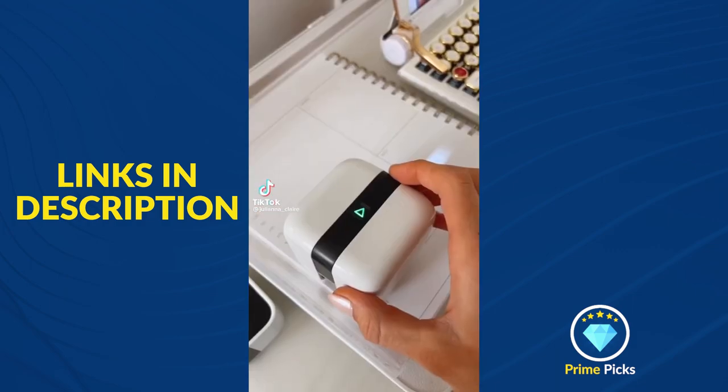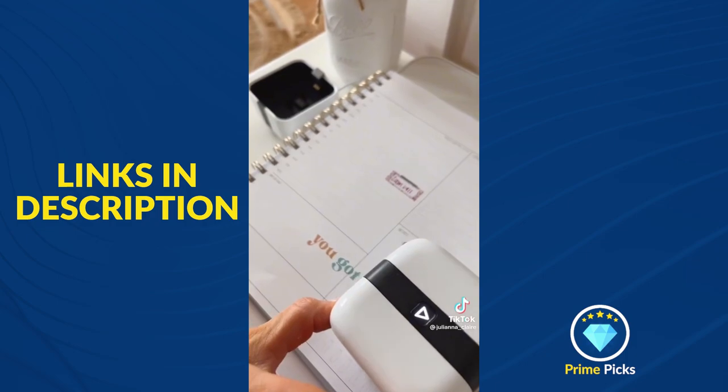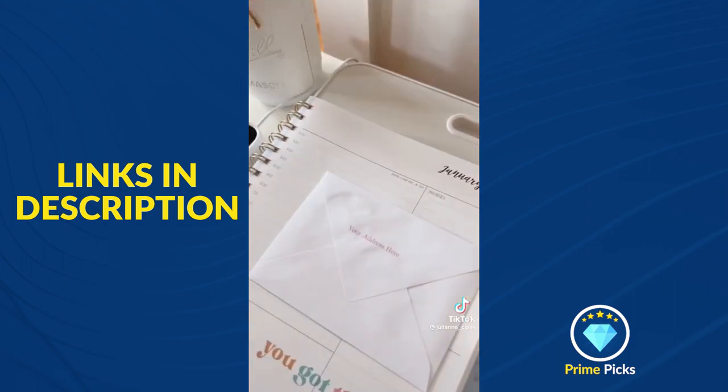Amazon Home Hack. This is the world's tiniest portable and wireless printer. It allows you to print on most materials and the light guides you to print straight. This gadget is tiny enough to fit on a desk and perfect for customizing agendas, signatures on paperwork, sending letters, and gift wrapping.